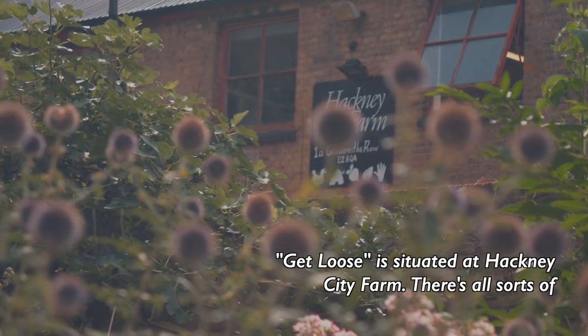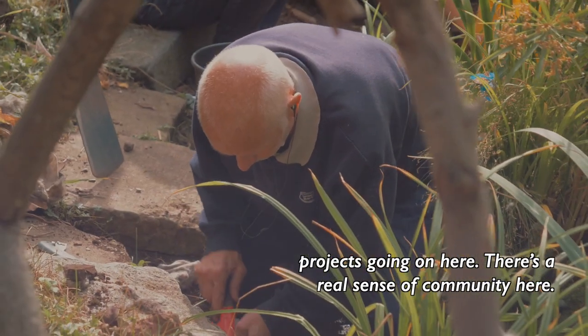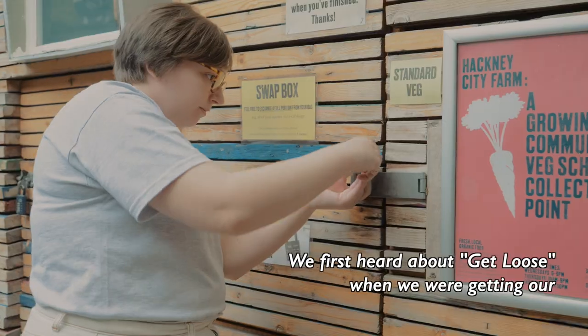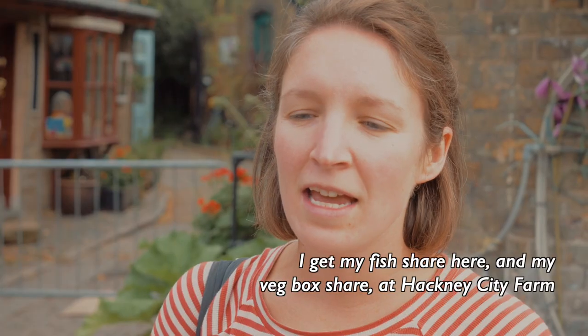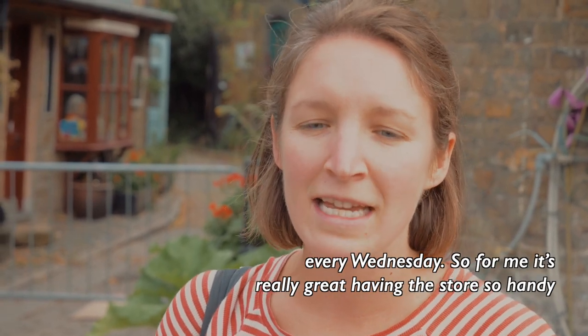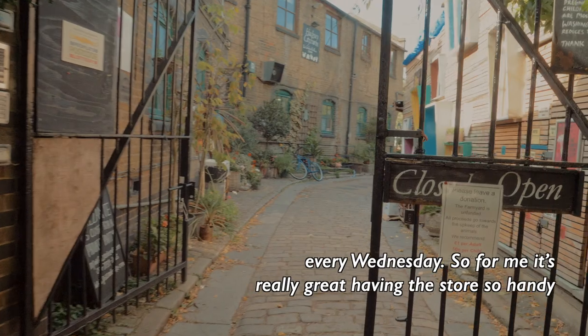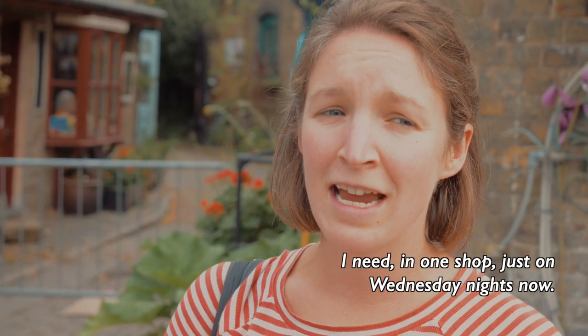Get Loose is situated at Hackney City Farm. There's all sorts of projects going on here — there's a real sense of community here. We first heard about Get Loose when we were getting our vegetables, because we're part of the growing community's veg scheme. I get my fish share here and my veg box share at Hackney City Farm every Wednesday. So for me it's really great having the store so handy and in the neighbourhood, because I can get pretty much everything I need in one shop just on Wednesday nights now.